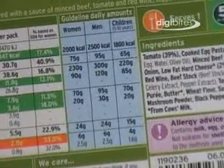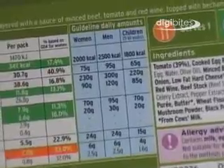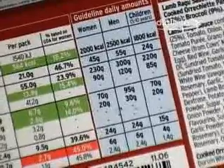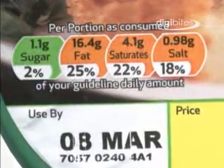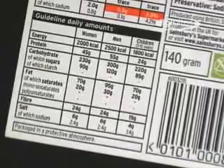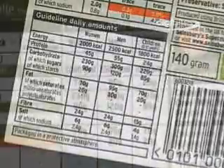Another system used by some manufacturers and supermarkets is based on percentages of guideline daily amounts of fat, sugar and salt. For example, a portion contains 25% of your GDA of fat. GDAs help consumers interpret the nutrients in products compared with the recommended levels for a healthy diet.